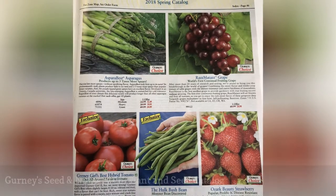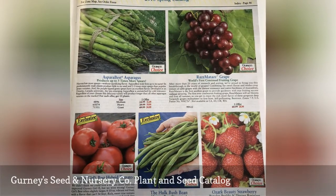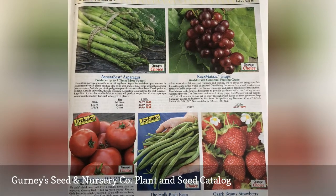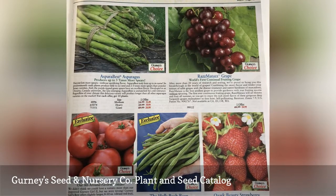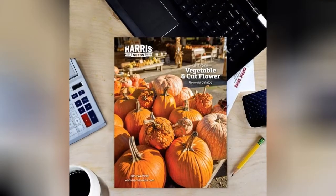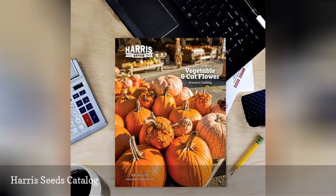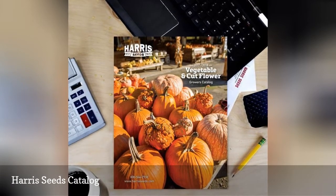You can get your Gurney's plant and seed catalog filled with vegetable seeds and plants, fruit and nut trees, perennials and roses, bulbs, shrubs, flower and grass seeds, and much more completely for free. The Harris Seed Catalog includes vegetable and flower seeds as well as transplants, bulbs, and supplies for your garden.